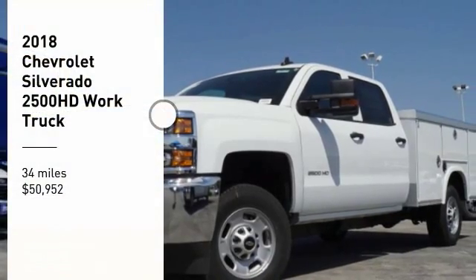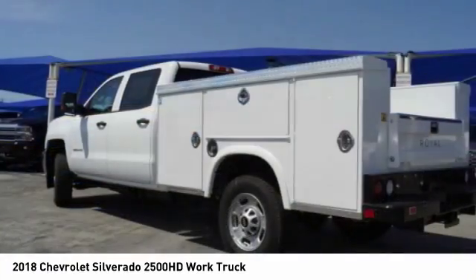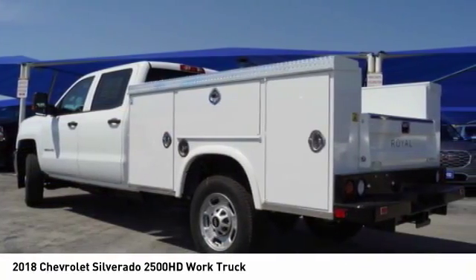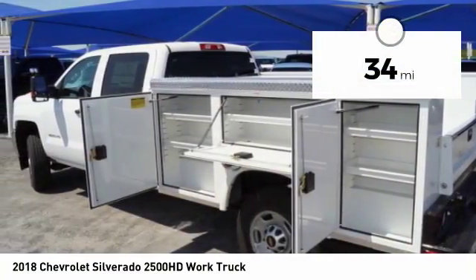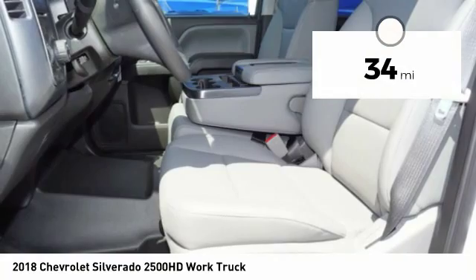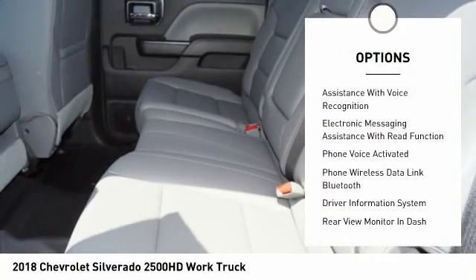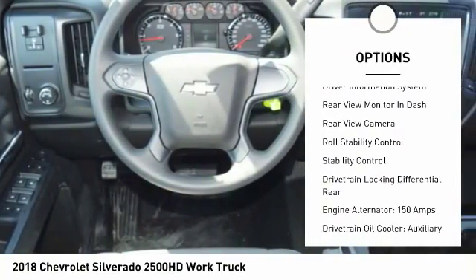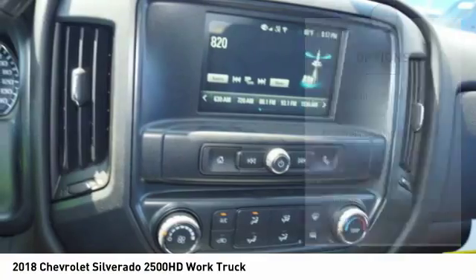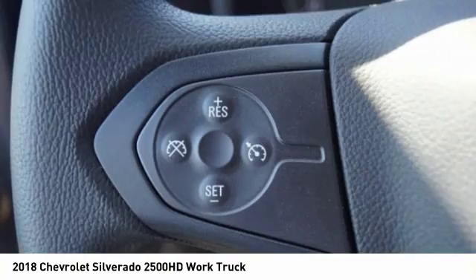Come test drive the 2018 Silverado 2500HD. This pickup truck pulls unlike any other and is priced below $55,000. This vehicle has less than 100 miles. Great options include stability control, traction control, power steering, cruise control, power brakes, trip odometer, child safety locks, clock, trip computer, and audio radio touchscreen display.